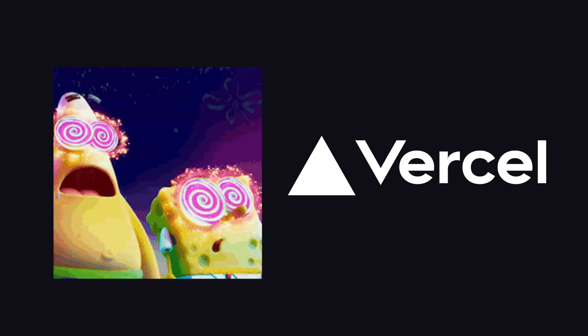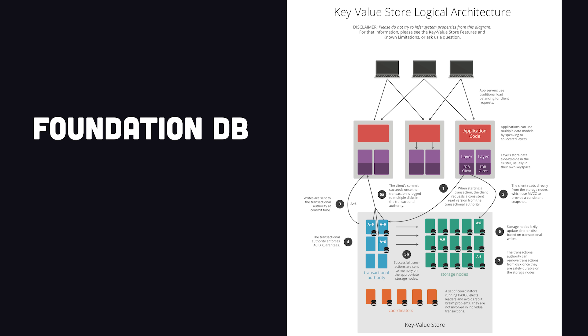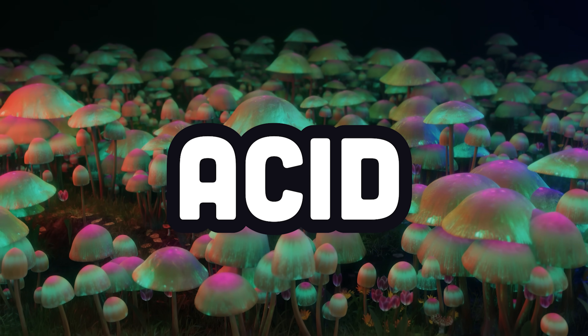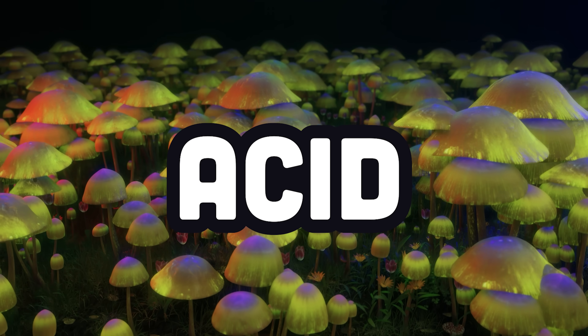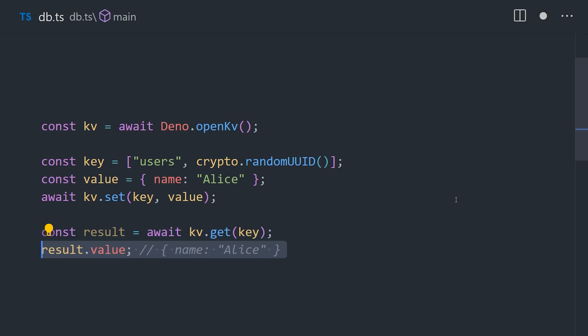Vercel gets a lot of attention, but what you might have missed is that Deno also just released its own global key-value database. It's based on FoundationDB, developed by Apple, and is extremely fast while also supporting consistency and ACID transactions. The API is incredibly easy to use with zero setup. Choosing a database in 2023 is harder than ever.